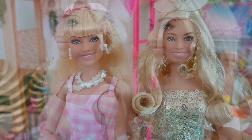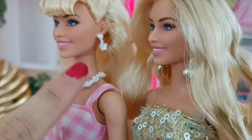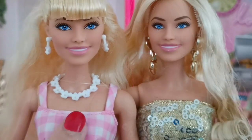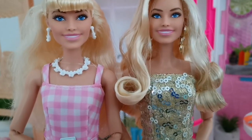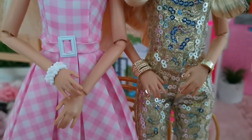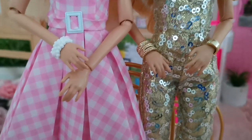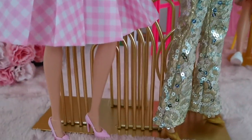Both dolls come with earrings. The deluxe one has dangling gold-shaped earrings, while the gingham dress doll has white floral earrings. Both sets of earrings are removable pretty easily. The gingham doll comes with a necklace with floral designs, but not the deluxe one. However, the deluxe doll does have an extra gold bangle, while the gingham dress doll only has a white floral-pattern bangle. It also seems like the gingham doll's nails are not as well-colored compared to the deluxe doll's nails.